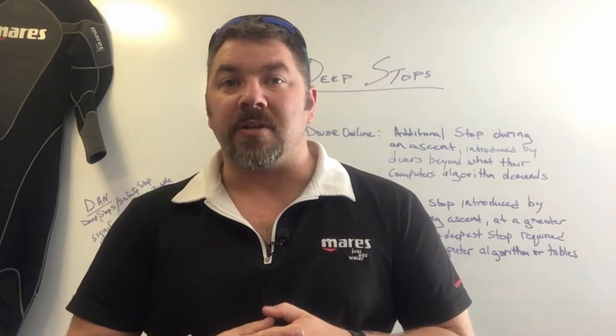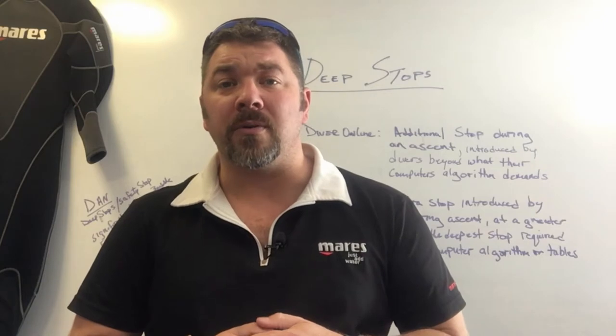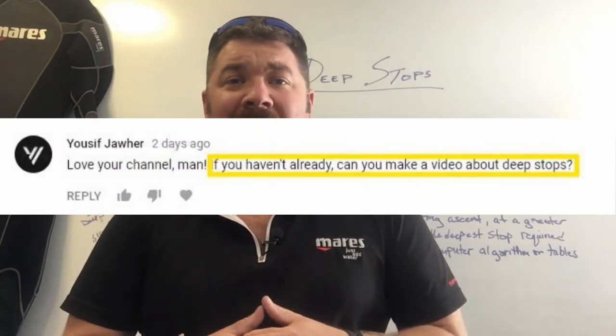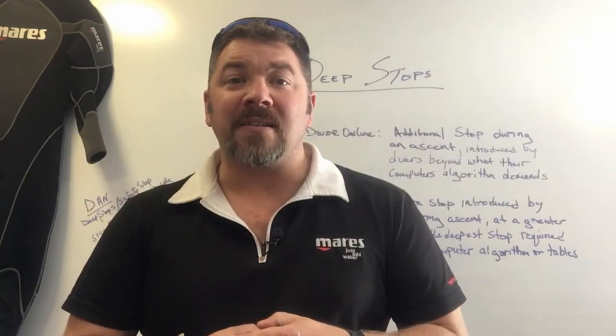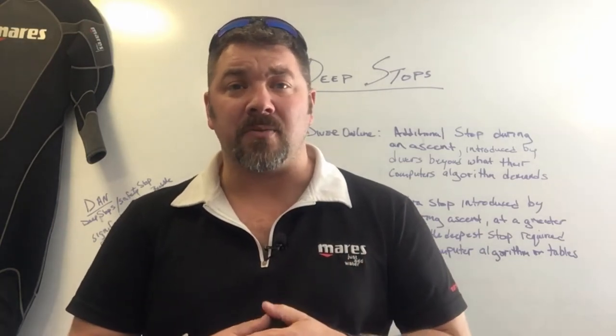What's up guys? This is Brian again from Lake Hickory Scooby and Marina. Today's video comes by special request by one of our viewers, Yosef Jowar, who asked us — and I hope I pronounced that right — to make a video on deep stops and how they differ from safety stops and decompression stops as well.